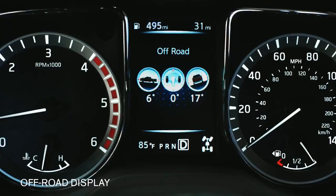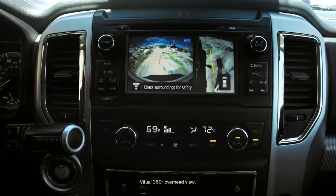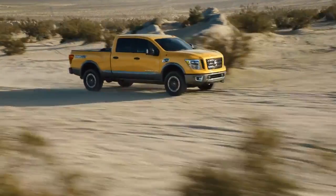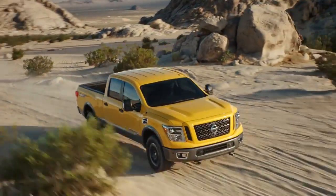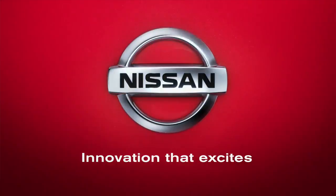Advanced technology takes your skill set to the next level with hill start assist and hill descent control. A dedicated off-road display that knows the angles, and an around-view monitor that revolutionizes slow-speed off-road driving and helps you protect your wheels. Even an onboard tire pressure monitor. Titan is one of the toughest, most capable trucks on the planet. The new Nissan Titan — the full-size truck with the heart of a heavy-duty. Nissan: innovation that excites.